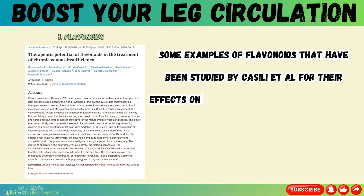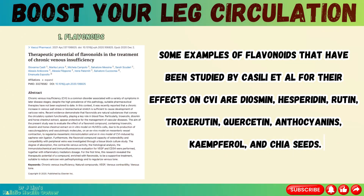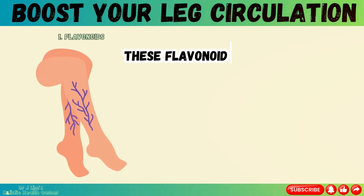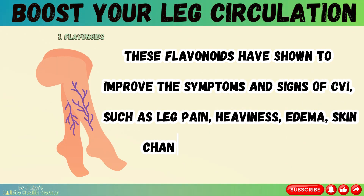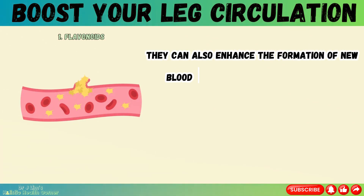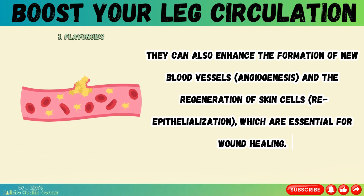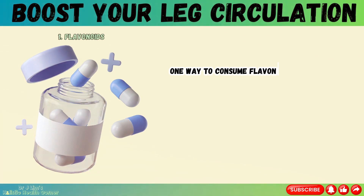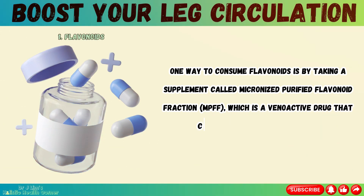Some examples of flavonoids studied by Caecilli et al. for their effects on chronic venous insufficiency (CVI) are diosmin, hesperidin, rutin, troxrutin, quercetin, anthocyanins, kaempferol, and chia seeds. These flavonoids have shown to improve the symptoms and signs of CVI such as leg pain, heaviness, edema, skin changes, and ulcer healing. They can also enhance the formation of new blood vessels and the regeneration of skin cells, which are essential for wound healing. One way to consume flavonoids is by taking a supplement called micronized purified flavonoid fraction (MPFF), a venoactive drug that contains diosmin and hesperidin.